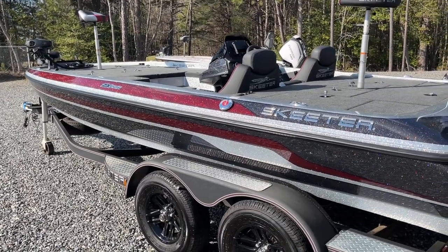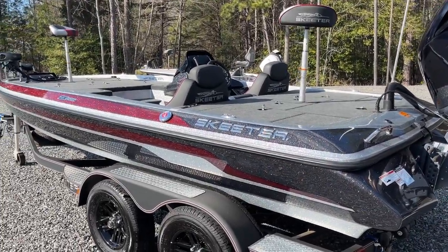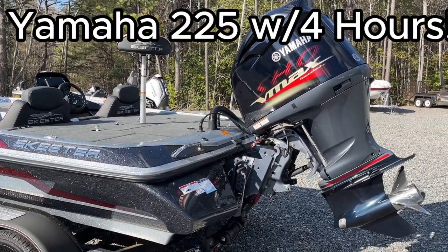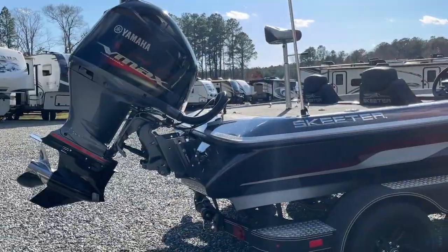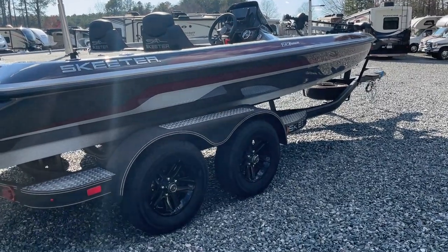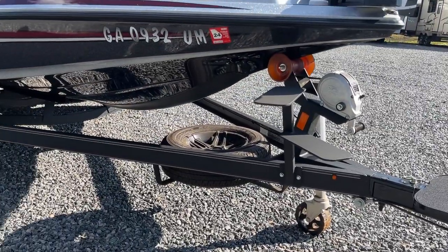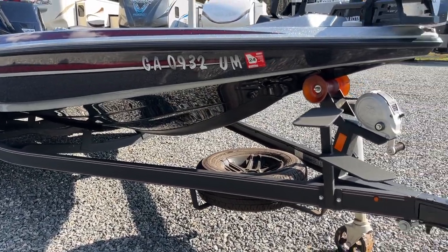Absolutely beautiful. If we walked around it long enough and broke out our magnifying glass we might find something here or there, but it very much shows like a five-hour boat would show — no obvious signs of trauma, no signs of use or abuse. Stainless steel props, skegs all in great shape. Just as nice on this side: no scuffing, no tears, no scratches, no riffs. Beautiful fiberglass. Got the swing-away walk-up tongue, the blacked-out mag wheels, and a rhino-coated trailer all in great shape.